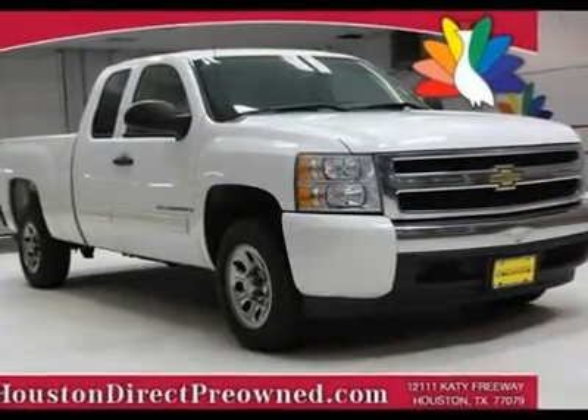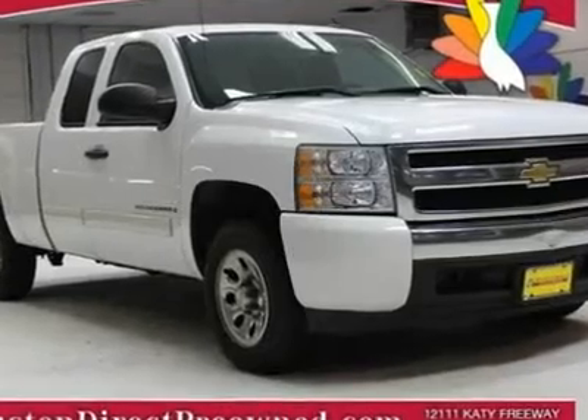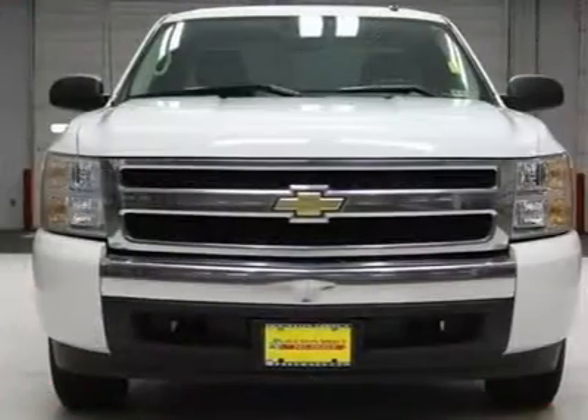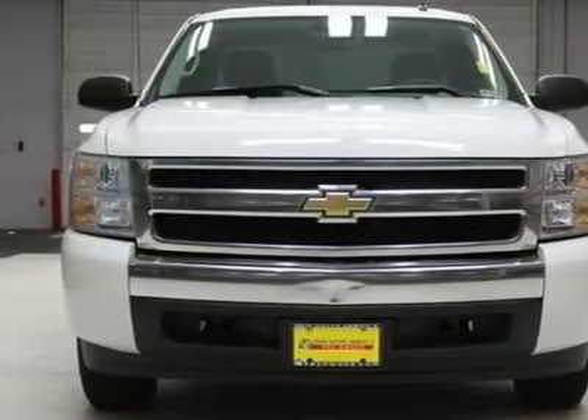With a price tag at $15,989, this 2008 Chevrolet Silverado 1500 will not last long. This vehicle is powered by a gas V8 4.8L/293 engine with an automatic transmission and RWD.